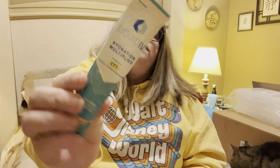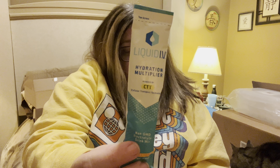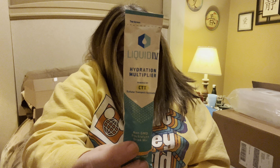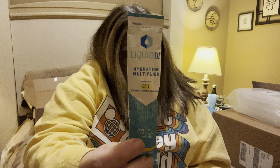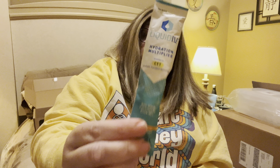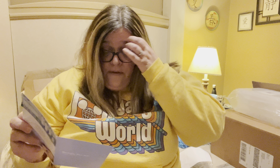Another thing that everybody gets in their box is the Liquid IV. This is a really good product — you get a six-count box for $8.98. You get hydrated faster and more efficiently than by drinking water alone. This delicious non-GMO electrolyte powder drink mix contains five essential vitamins. This one is in Golden Cherry, so I'm very happy to get this flavor. They work great for me — I find that they do hydrate a lot.